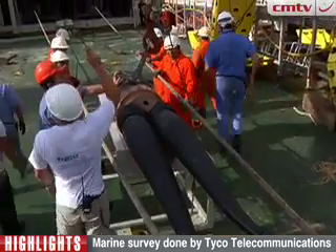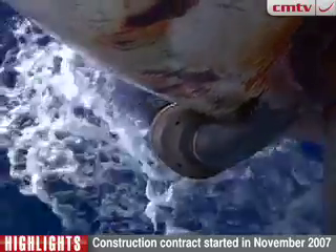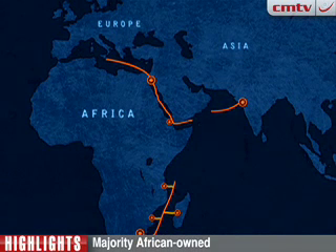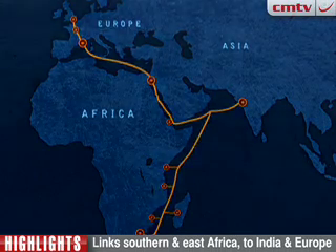The newly spliced cable was then carefully lowered into the sea by the crew. Once there was one continuous system integrated with the global fiber network, it was time for testing, to ensure optimum configuration and traffic flow. And finally, switch-on, which happened on July 23rd.